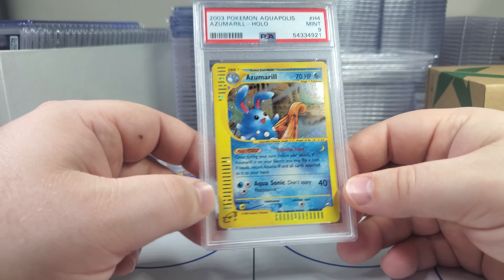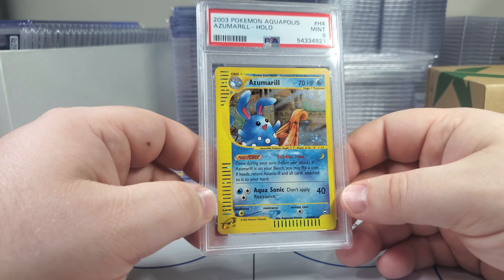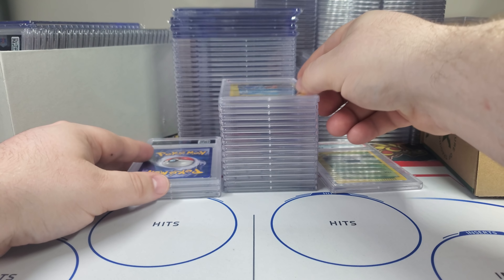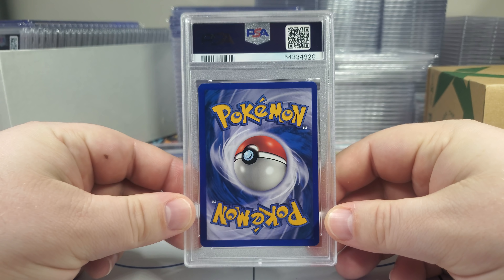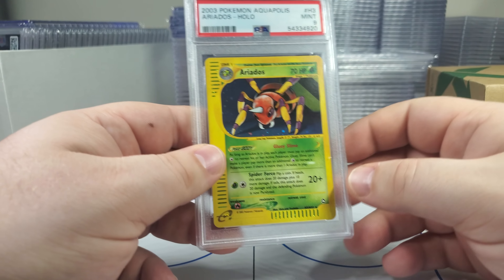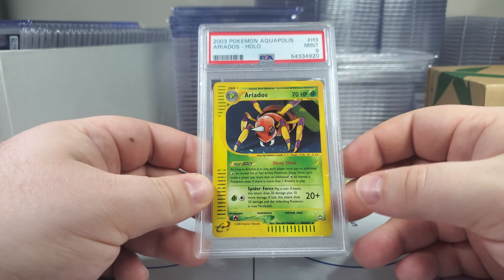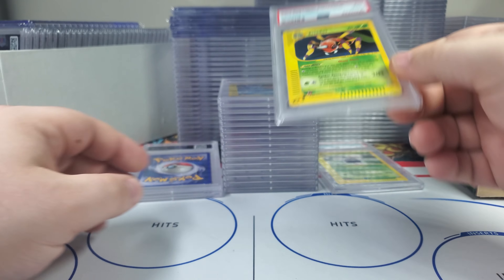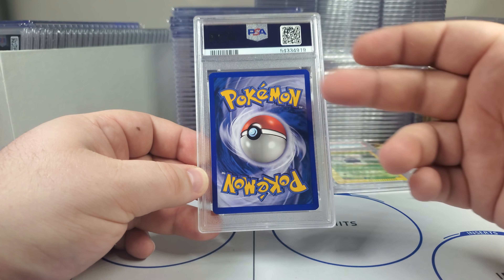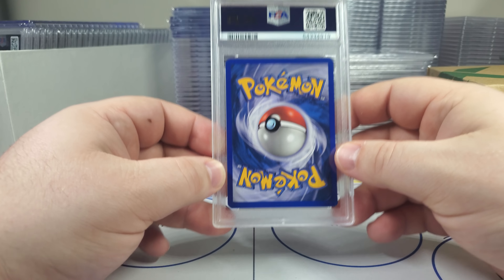Azumarill from Aquapolis — little blue guy. Nice. Everyone thought the Marill was the peak of blue, but this was the evolution of that. Azumarill, H4 from Aquapolis. Next up — this may be Arcanine, maybe one more. Ooh, Aerodactyl. Kind of reminds me of Crobat from the era. It's hard to see the hollow foil pattern just with the background and stuff. All right, two big cards back to back. This is definitely not a 10 — you can see the corner wear on the bottom right here. Hopefully it's a nine.